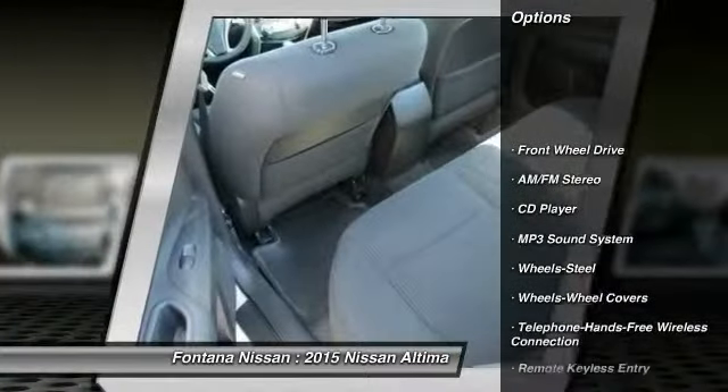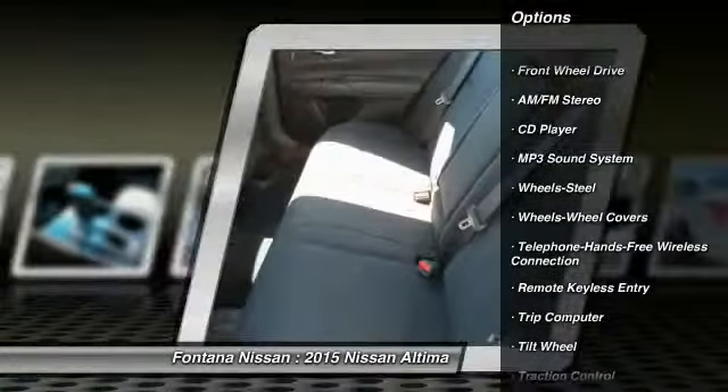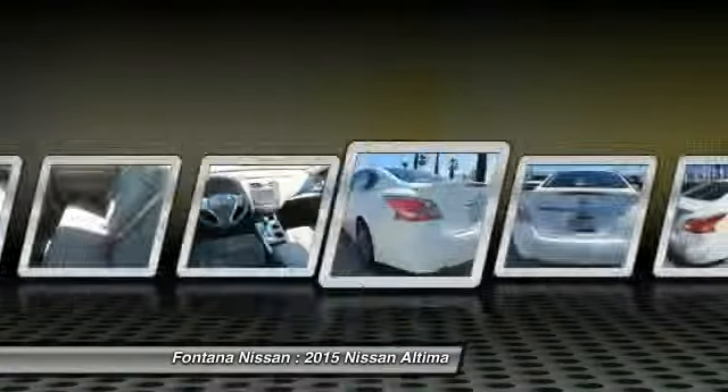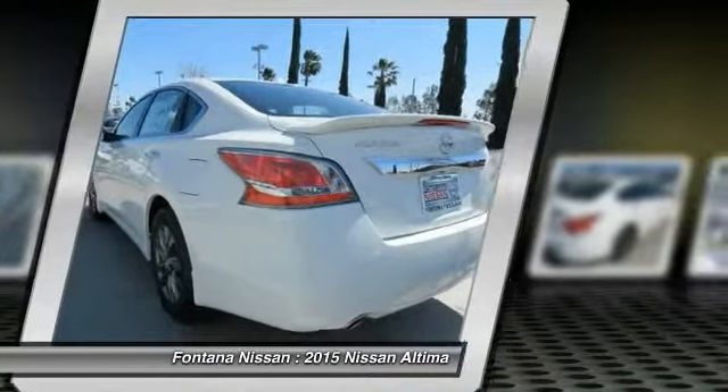Anti-lock braking system, traction control, Bluetooth wireless data link for hands-free phone, air conditioning, power steering, cruise control, AM FM stereo radio.